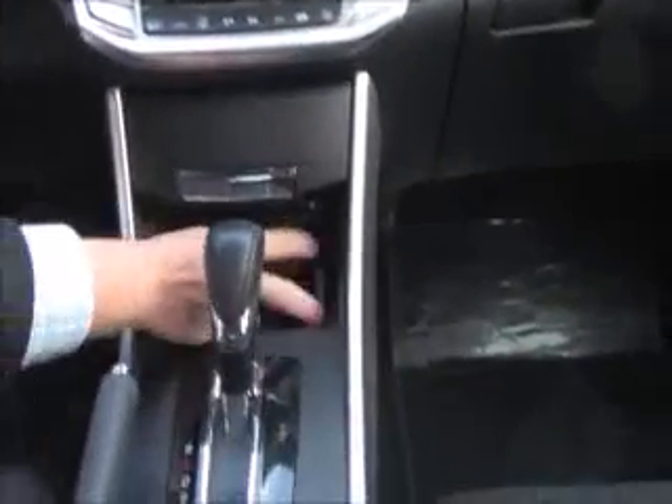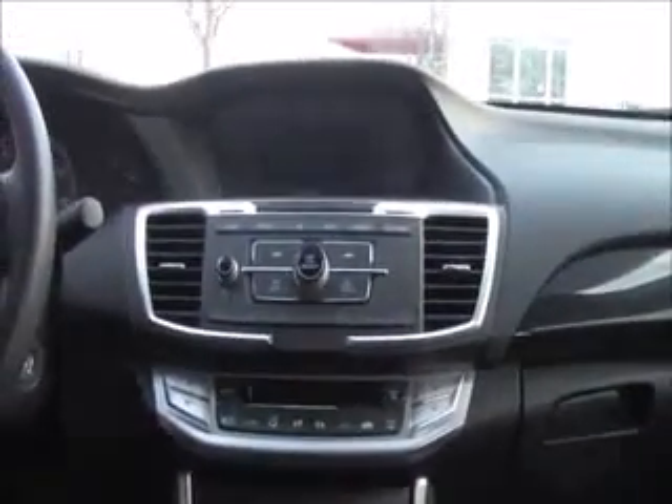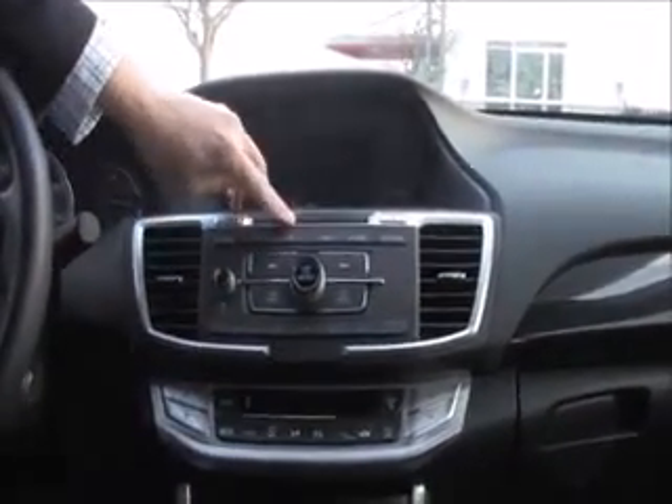USB. Power outlet. Lots of storage. Independent heating and air conditioning controls for driver and passenger. AM/FM CD player. IMID display. Backup camera. Day/night mirror. Map lights. And sunglasses holder.